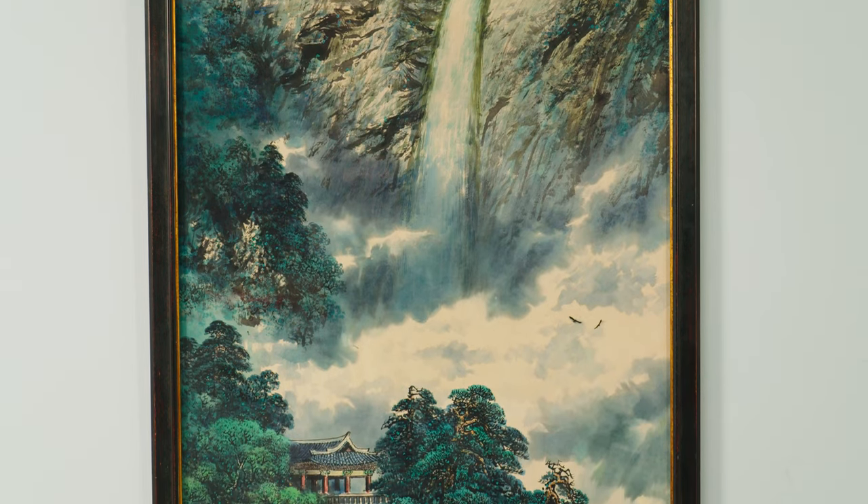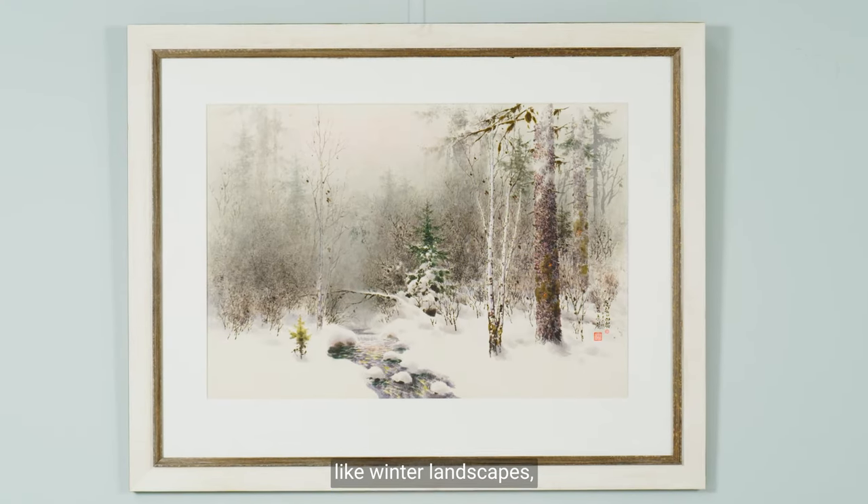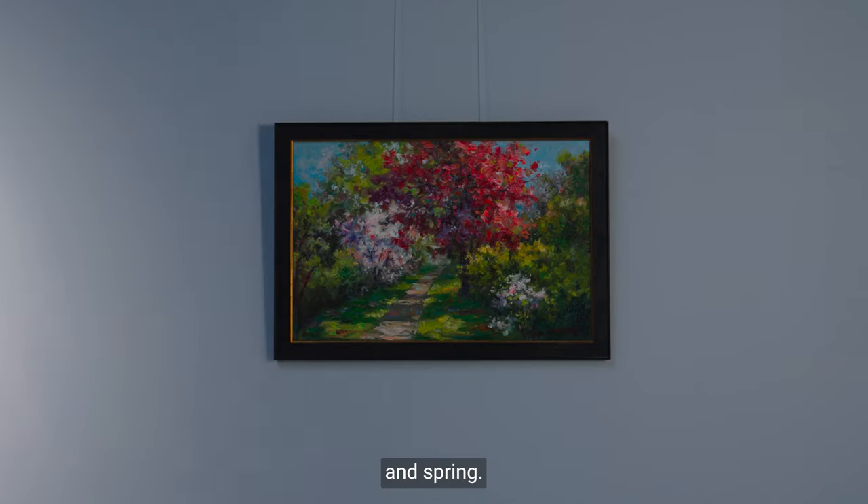Landscapes you can categorise in the four seasons, like winter landscapes, summer landscapes, autumn landscapes, and spring.